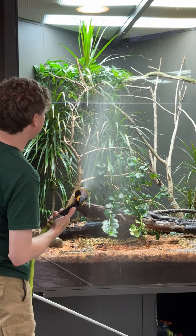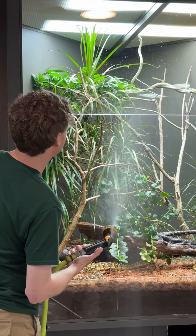Going back to misting — that's also very important because when you keep a snake hydrated, they're easily able to shed.